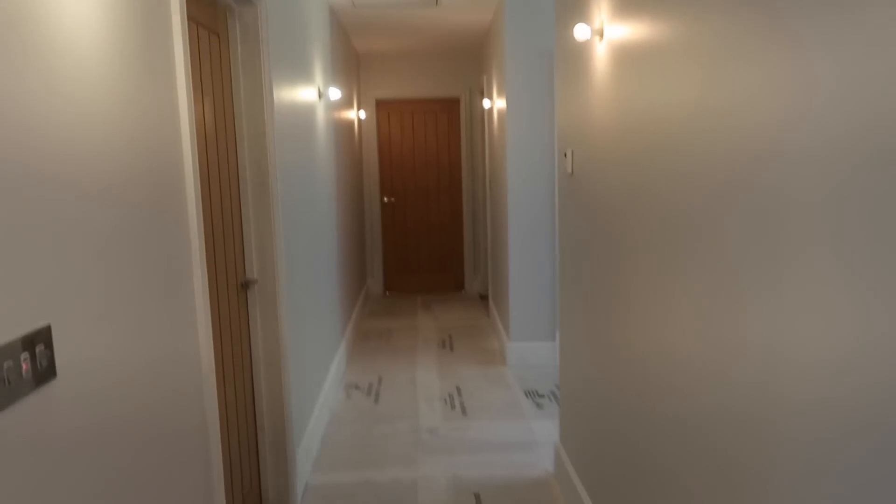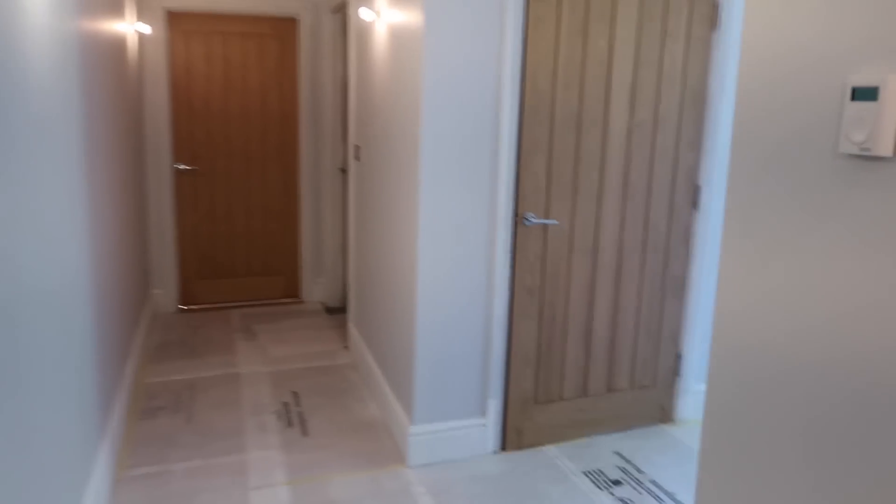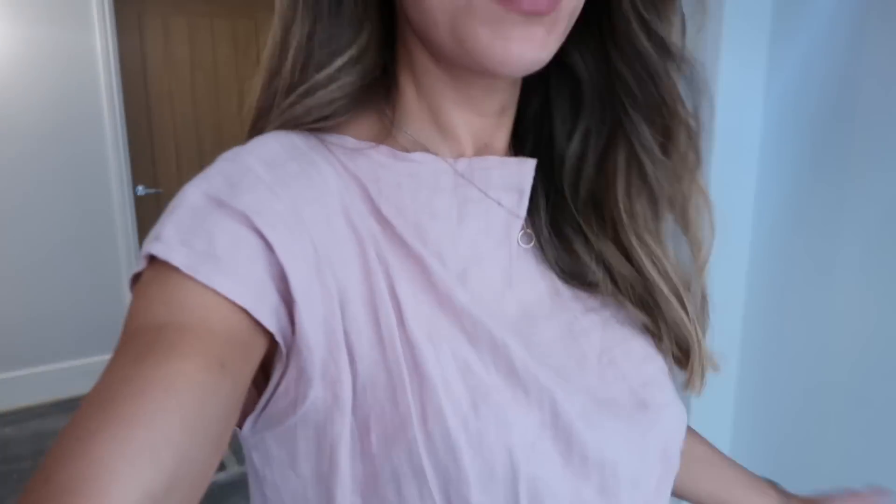Things have really taken shape today in the hallways. The walls are pretty much finished — there are just a few little patches here and there because Graham takes things very seriously and goes back to touch up anything that's not perfect. But look at this, even without the new lights in — look how amazing this looks! It has just transformed this entire hallway. They are going to be out of the hallway as of tomorrow, so I'm going to get to hoover, mop and get rid of all of this plastic sheeting.